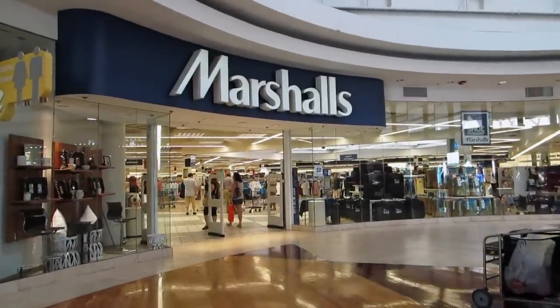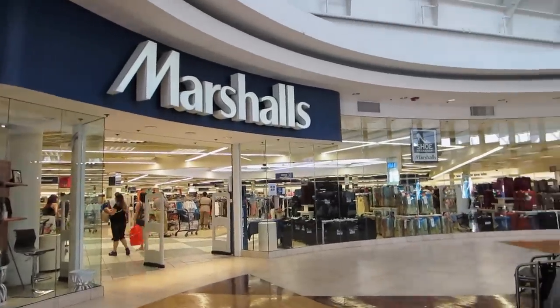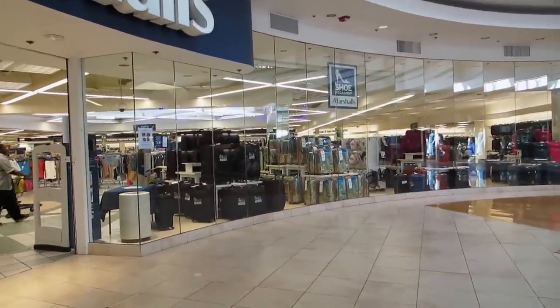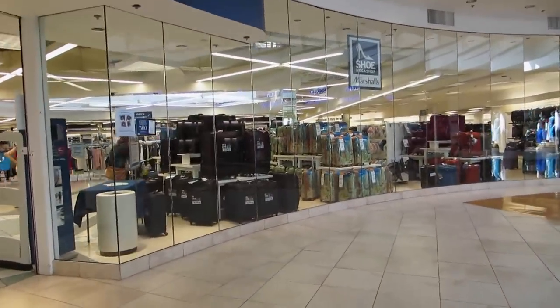Marshall's is an example of a discount store. Usually their products have maybe a little insignificant flaw that you hardly notice.